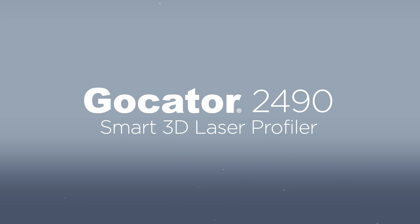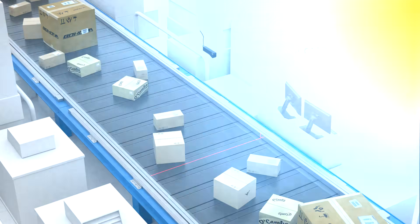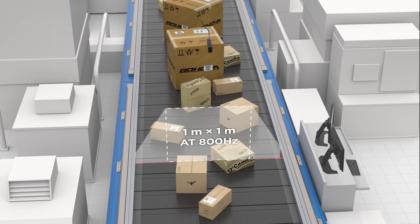Meet the GoCator 2490, leveraging ultra-wide field of view and large measurement range to achieve an expansive scan area.